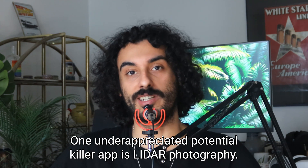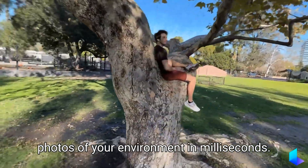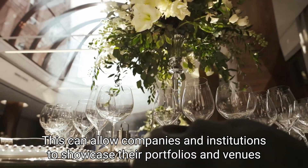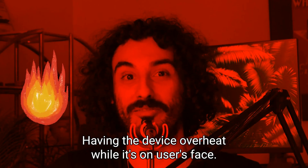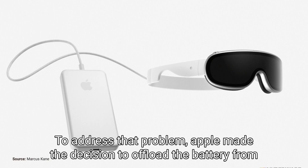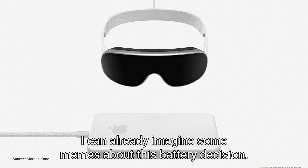One under-appreciated potential killer app is LiDAR photography. The device will have short and long-distance LiDAR scanners, which will create 3D photos of your environment in milliseconds — allowing companies and institutions to showcase their portfolios and venues in new ways. But making the processors powerful enough brought another concern: having the device overheat while on the user's face. To address that, Apple made the decision to offload the battery from inside the headset to an external pack.